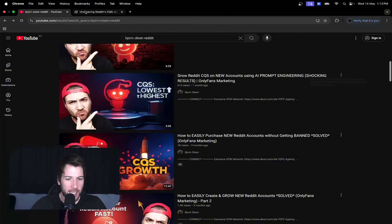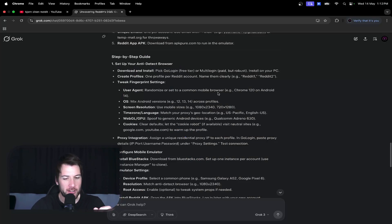First I'll explain why this is important. If you've seen my other videos, when you create a new Reddit account after getting banned, you need a new IP, you need a new email, you need new photos, you need all of that, and you need a clean anti-detect web browser.